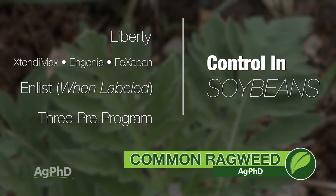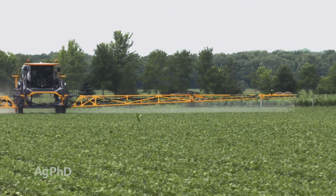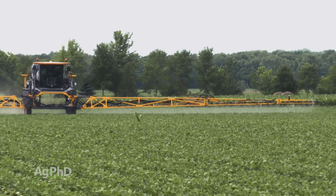What we've seen is that we relied on Roundup, Roundup, Roundup for many years, and now we've got Roundup resistance. We see other guys doing First Rate, First Rate, First Rate every time they've got a ragweed problem, and I'm really concerned about that.